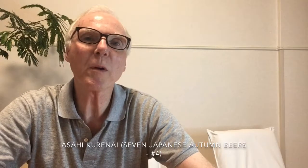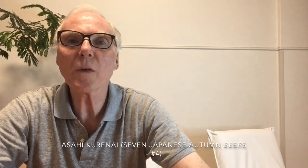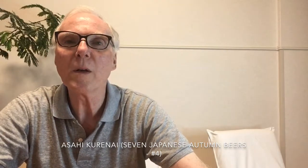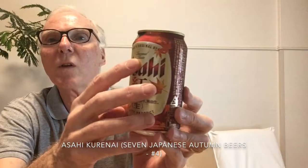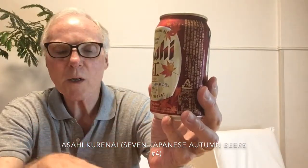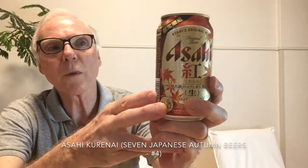Hi, welcome to Beering in Mind Beer Reviews. We are in the middle of a series of videos about Japanese autumn beers, fall beers, and today we are going to look at the fourth one. It's called Asahi Kurenai. It's a Märzen or an Oktoberfest beer, released for the first time this year, 2019, and it is definitely a seasonal beer. Many things in Japan tend to be seasonal, and food and drink are definitely part of that. In the fall we get these seasonal beers, and I'm going to look at seven in this series of videos.